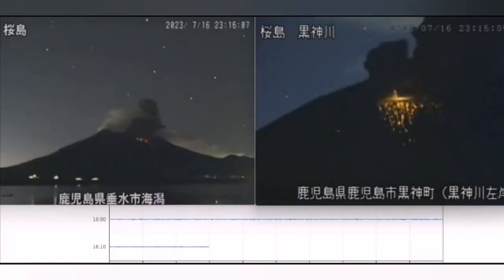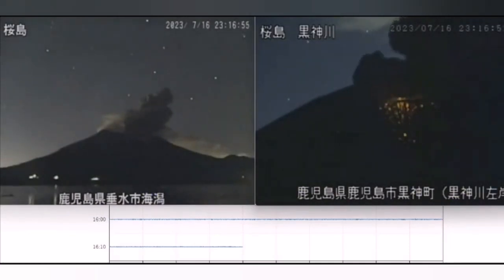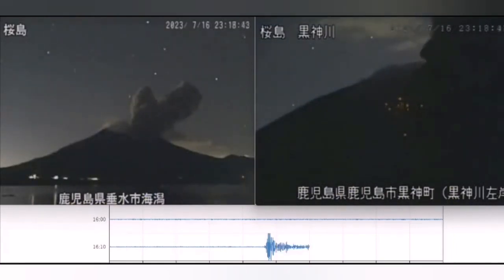It erupts in a kind of strombolian eruption — occasional spatter of hot lava into the air accompanied by some ash. The seismogram underneath shows that the eruption is happening, and you can see the seismogram displaying the tremors. This is the same view from a different angle.